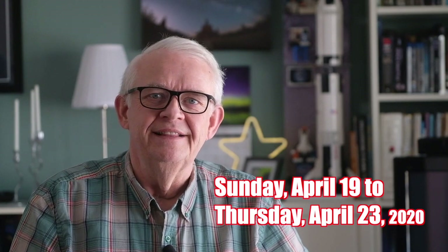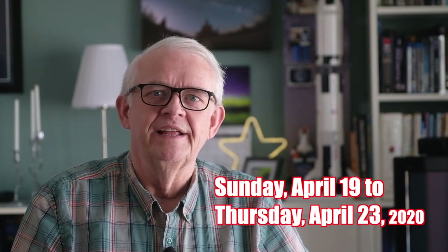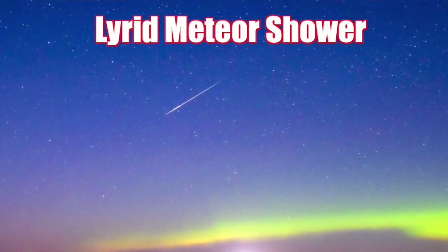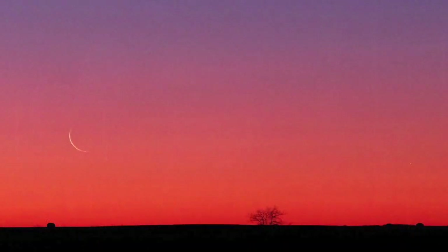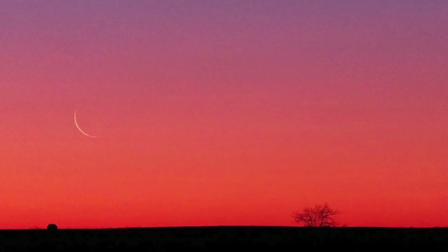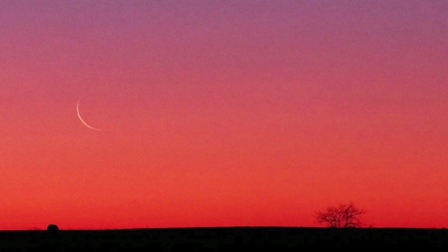From Sunday April 19th until dawn of Thursday April 23rd, we're being visited by the annual Lyrid meteor shower — the universe's answer to fireworks. Showers like the Lyrids happen throughout the year on a regular basis, and this is our first major one of the spring season. Best of all, a thin, almost new crescent moon won't rise until just before dawn, giving us a dark sky to view the fainter meteors.